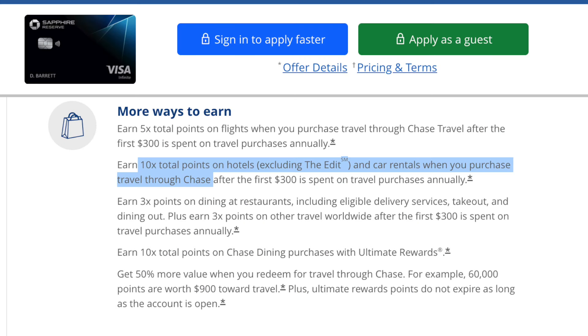Point number four on why I am not getting the Sapphire Reserve: I cannot get a welcome offer for this card. The Chase Sapphire cards have a 48-month rule, which states that you cannot get a Sapphire bonus if you have previously received a Sapphire bonus in the past 48 months. For most people it would make sense to sign up for a Sapphire card because the bonus points from the welcome offer will pay for that annual fee at least in year one. But I cannot get the welcome offer, so it doesn't really make sense for me to get the Sapphire Reserve.